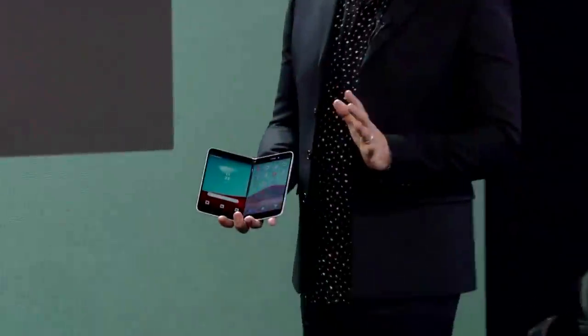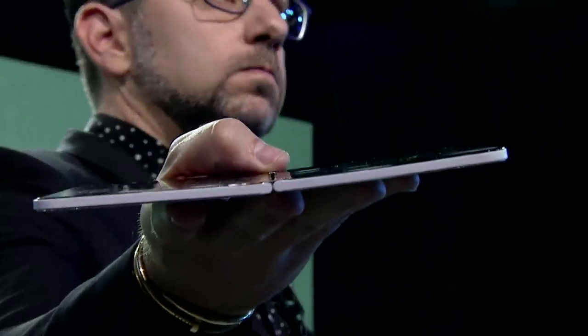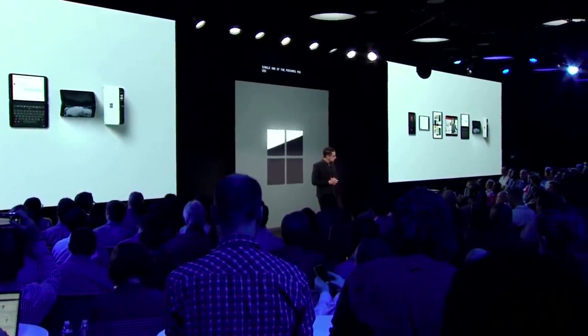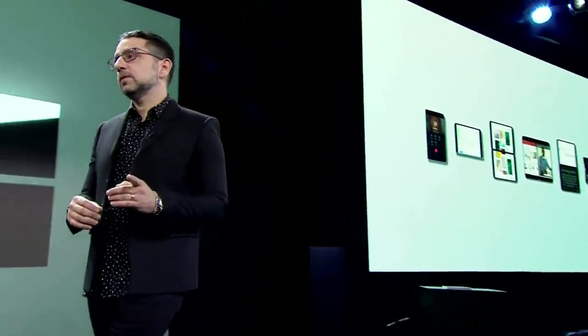Thank you very much. This is Surface Duo. The premium fit and finish, the thinness — pretty incredible. The two side-by-side 5.6-inch displays come together in an incredibly powerful way, enabling every single one of the postures you see there. This product brings together the absolute best of Microsoft, and we're partnering with Google to bring together the absolute best of Android into one product — that unique design ethos and innovation that Surface brings with every single app in the Android ecosystem.